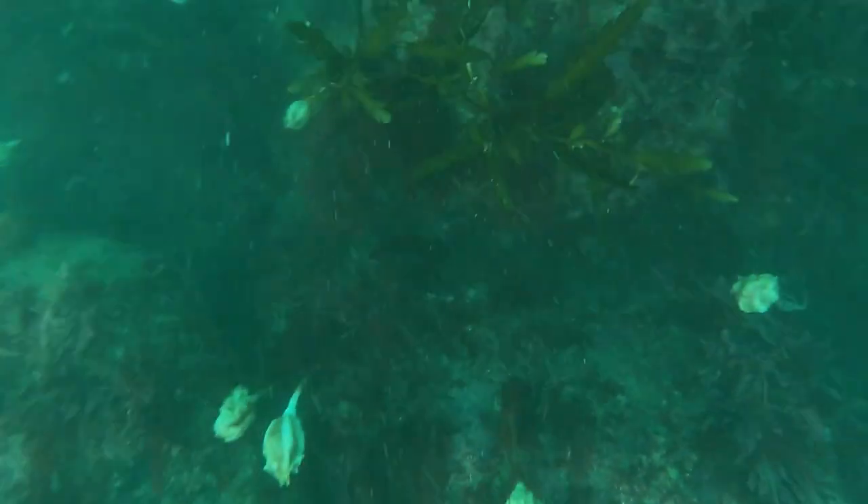If you're willing to put up with the factors I mentioned earlier, as you can see, this is an awesome place to dive. You don't have to dive particularly deep here — I'm staying in the 3 to 5 metre range and there are plenty of crayfish around.